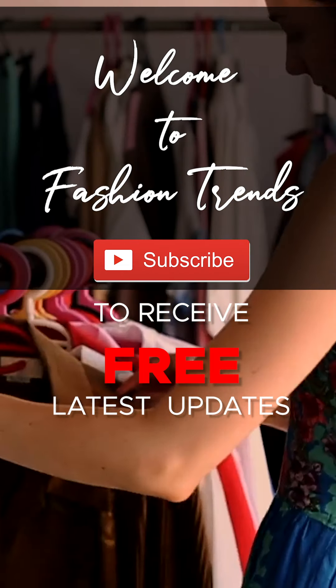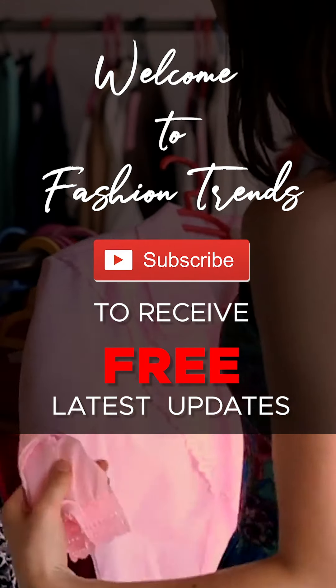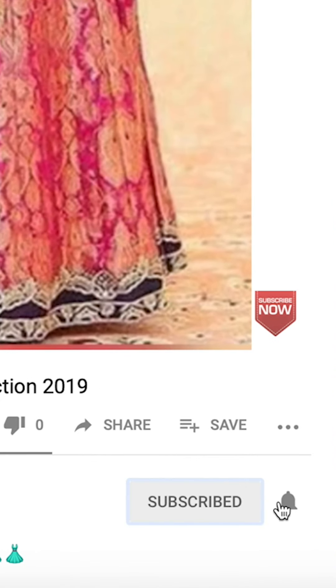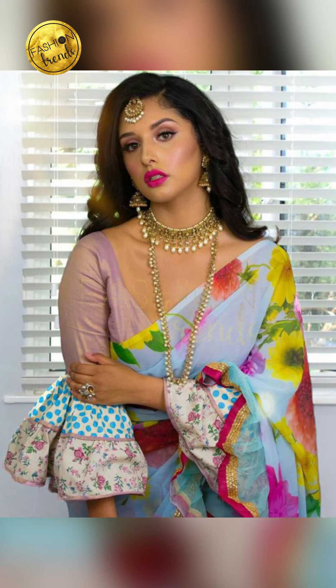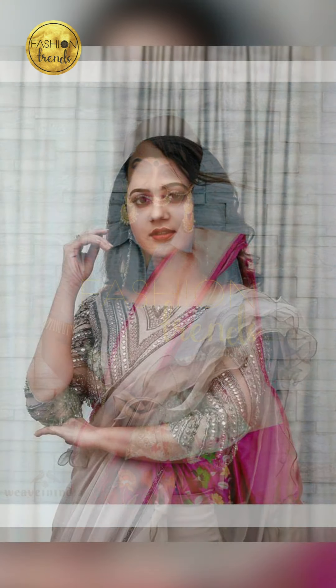Welcome to Fashion Trends. Hello beautiful girls, welcome back to Fashion Trends. Today we're going to be talking about trendy and beautiful blouse designs to wear in 2020. I'm going to be talking about what are the different designs to include.